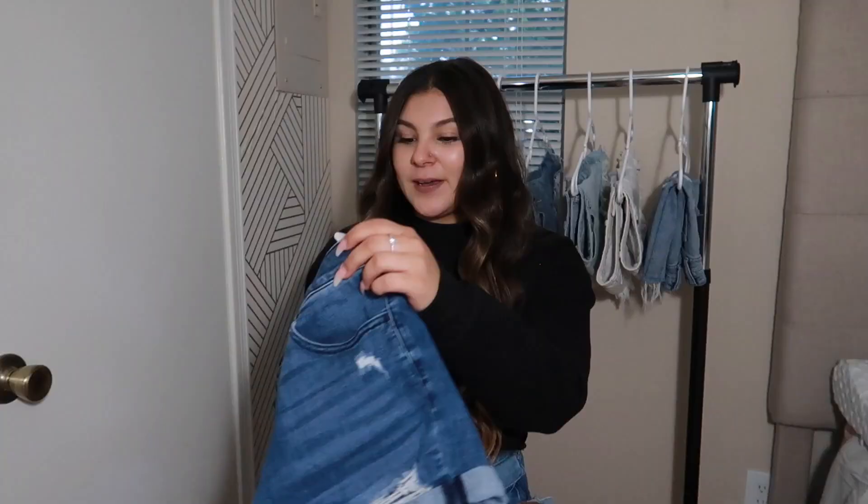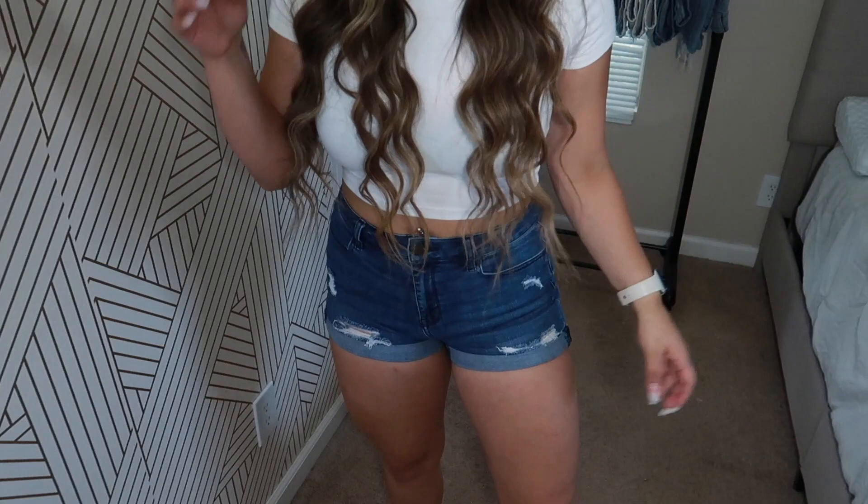The second style short I'm going to show you is the type that has folding at the ends of them. These are from Pacsun, size 28. These ones are so comfy — just a basic that everybody has in their closet. They are so stretchy, even the legs are stretchy. They're a go-to if you're just gonna run somewhere really quick and you don't want to look like a complete bum. They don't ride up, they stay where they're supposed to, and you're not gonna be showing any butt.